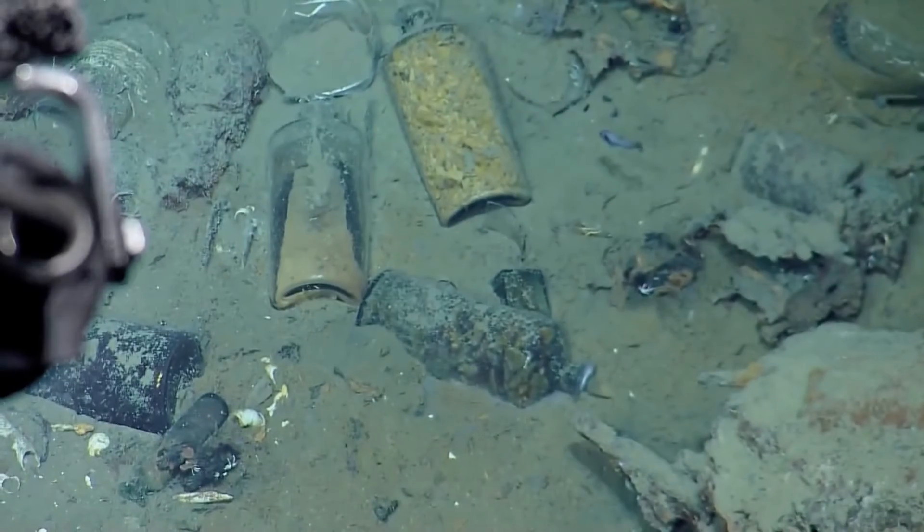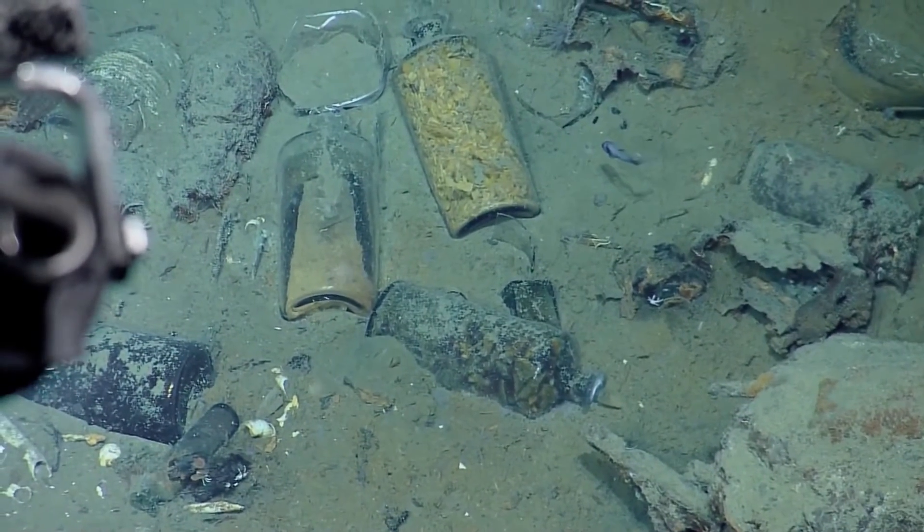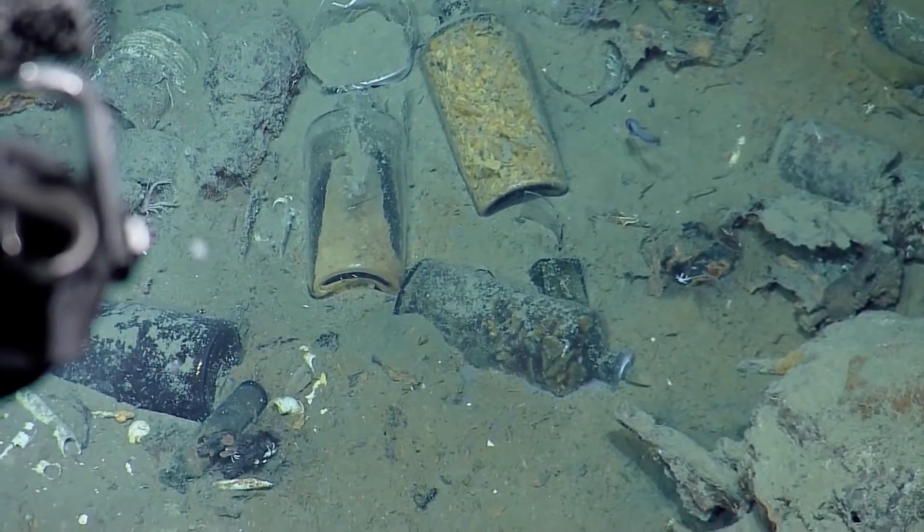There's a vial with something in it — we can change the angle to the muskets now. It's a jar with a yellowish stuff. That might be ginger. Muskets.